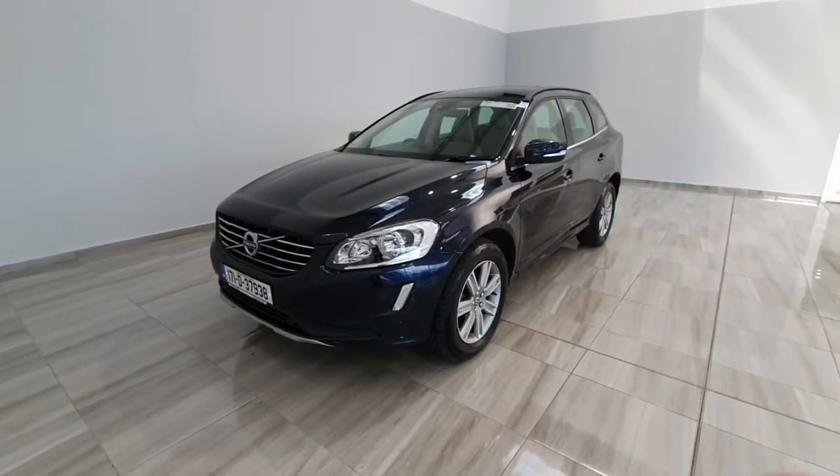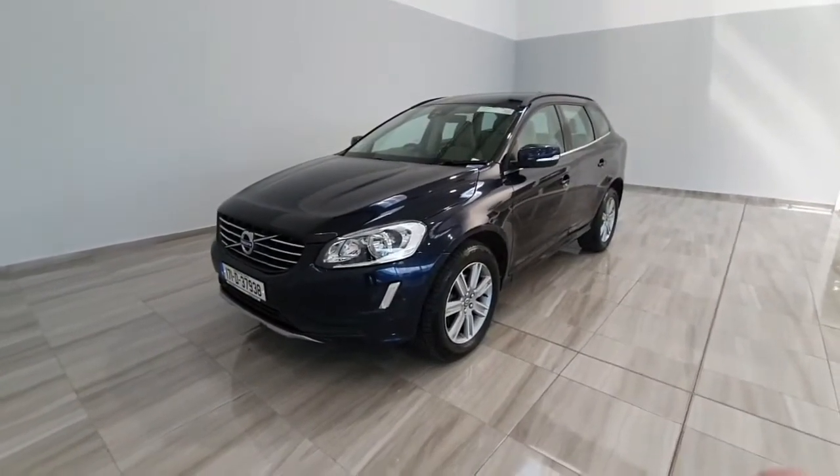Hello and welcome to Findlay Motor Group. Today I'm going to show you around this 2017 Volvo XC60 which is taken in stock.